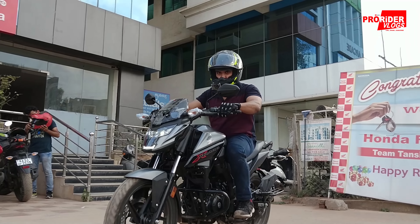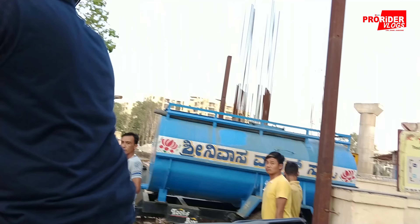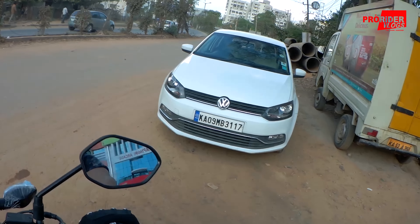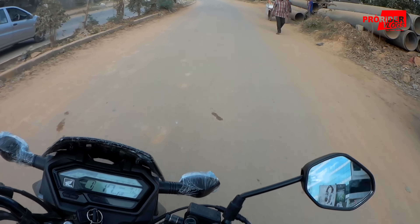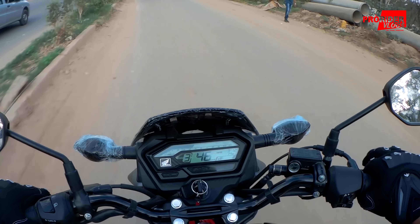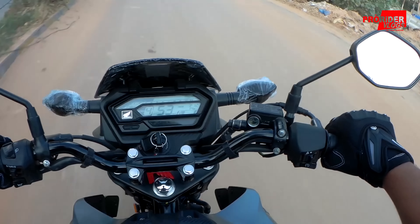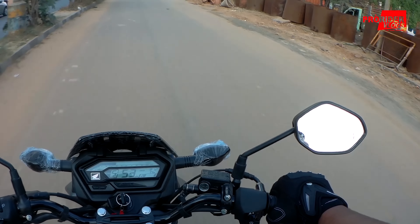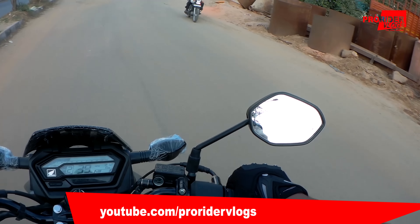I'm going to be riding this within the city, so I won't be able to do a top speed run or a 0-100, but I'll try to do a 0-60. And I'm impressed with this bike — the bottom end is actually much better than that of the Hornet.